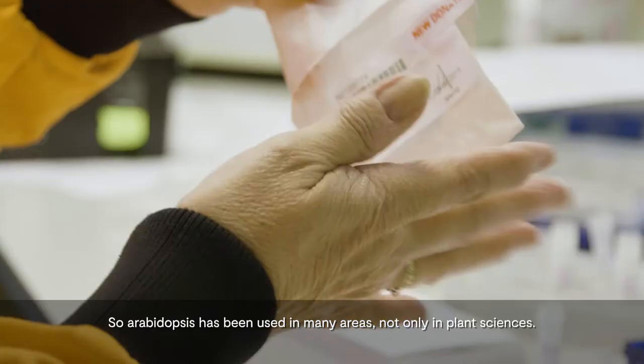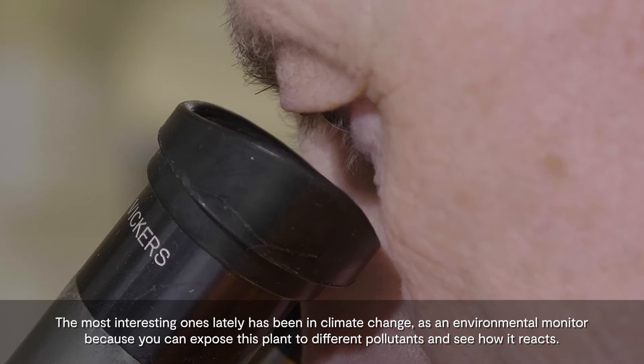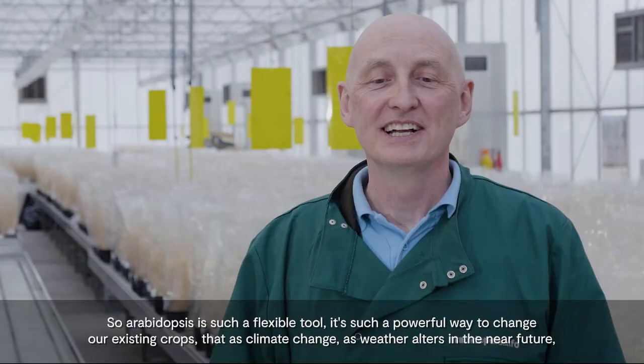Arabidopsis has been used in many areas, not only in plant sciences. The most interesting ones lately has been in climate change, as an environmental monitor, because you can expose this plant to different pollutants and see how it reacts, and at the same time for biofuel production. For us, the most interesting part is space biology — it was the first plant to go into the International Space Station.